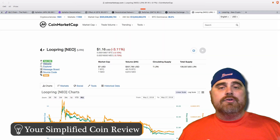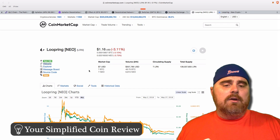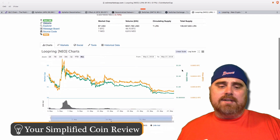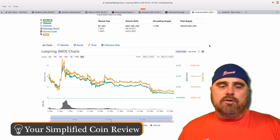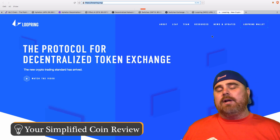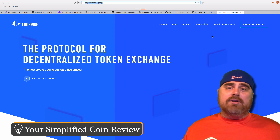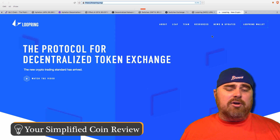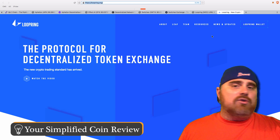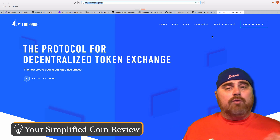Loopring also has an unknown market cap at the moment, with a total supply of $139 million LRN tokens, coming in at $13.99 on CoinMarketCap. It debuted in May and has been on a downhill trend pretty much since. Loopring is a protocol for decentralized token exchange — you can think of it as similar to ZRX. It's a protocol for swapping tokens and coins. We've seen what ZRX has meant to the ERC-20 platform — it's in the top 30-35 tokens — and I personally believe it will eventually be in the top 5. So Loopring could be a gem if it can do for NEO what ZRX has done for ERC-20s.